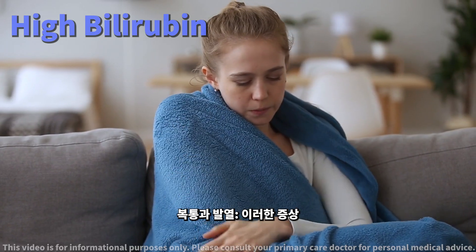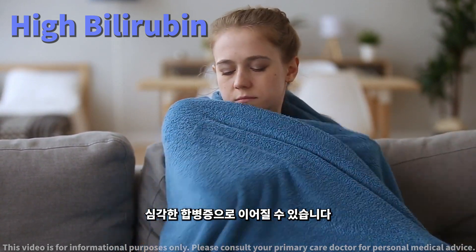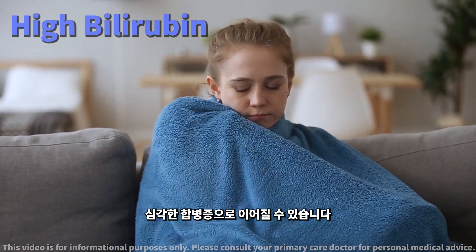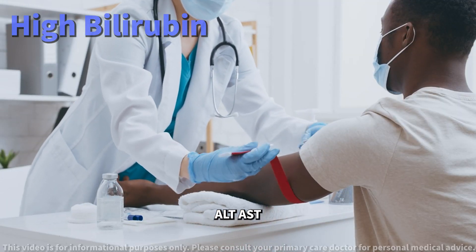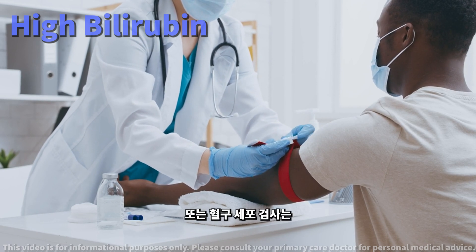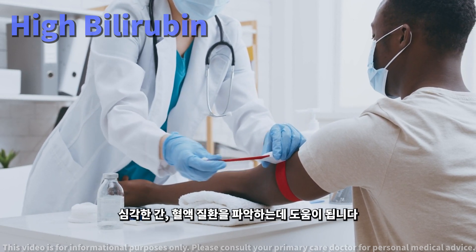Abdominal pain and fever: these symptoms, especially with a history of liver disease or surgery, could indicate serious complications. Altered blood tests: if tests like alkaline phosphatase, ALT, AST, or your complete blood count are abnormal, it might point to serious liver or blood issues.